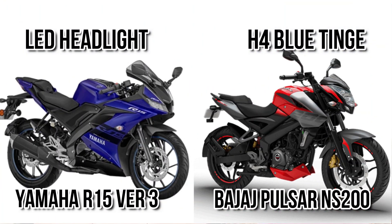In terms of headlight, R15 is getting an LED headlight, but NS200 is getting a halogen headlight. We have to say, visibility is much clearer with an LED headlight.